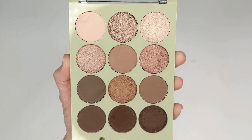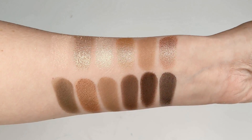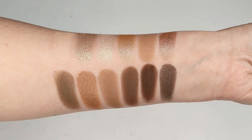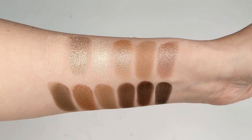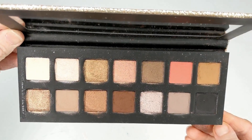This is a beautiful cool tone palette that I don't hear a lot of people talking about. It has a couple of warm tones in it but it's mostly cool, with pretty taupes, rosy shades, and cool browns. The formula is very soft and nicely pigmented as well.